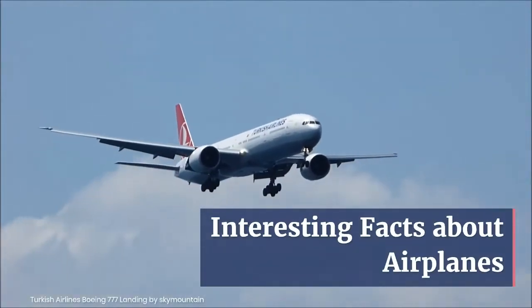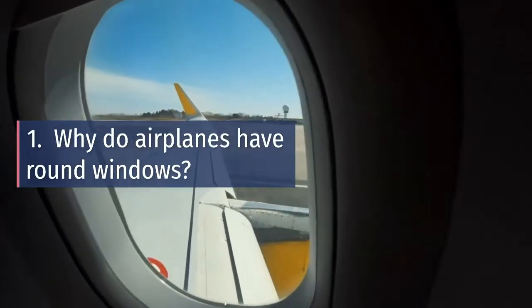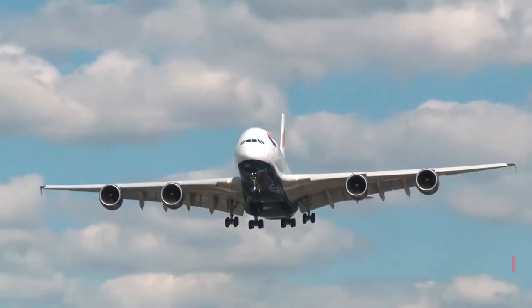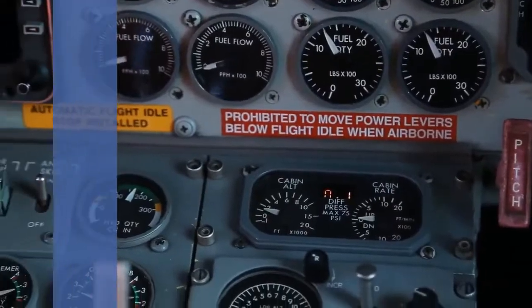Interesting Facts About Airplanes. Why do airplanes have round windows? If the first commercial jet had square windows — the De Havilland DH-106 Comet debuted in 1952.